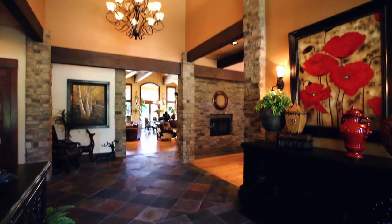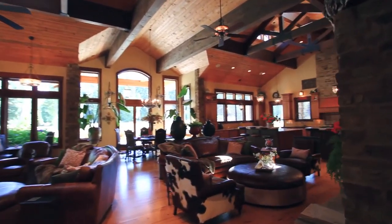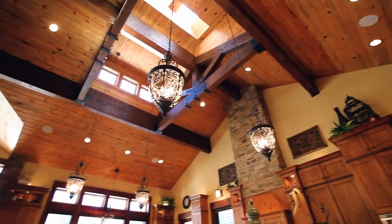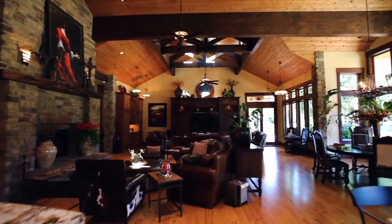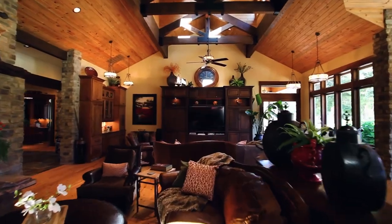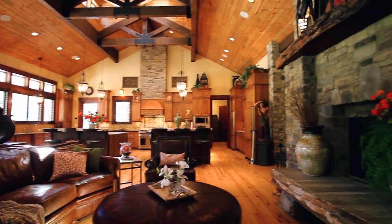From the moment you enter, you'll find exceptional craftsmanship throughout. The open floor plan showcases the warm and inviting interior with high beam ceilings and Australian Cypress hardwood floors. This thoughtfully designed home offers effortless entertaining, and you can relax by the floor-to-ceiling fireplace.